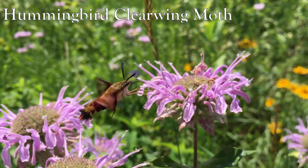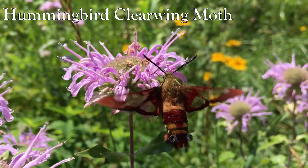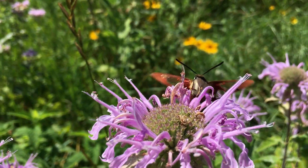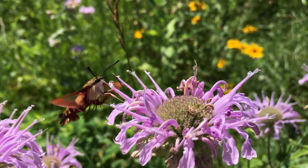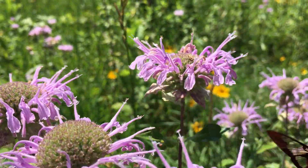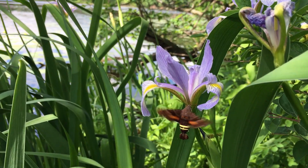They fly from flower to flower just like a hummingbird, flapping their wings so fast it looks like a blur. They prefer flowers with a deep well of nectar like bee balm. I've also seen them on blackberry flowers, chives, iris, and hostas.